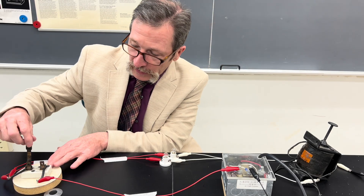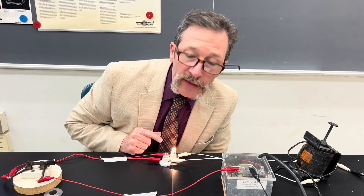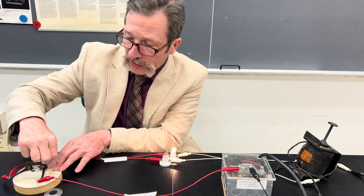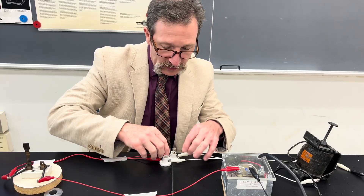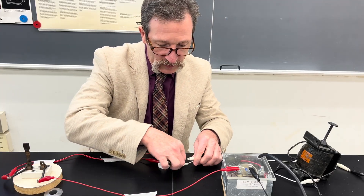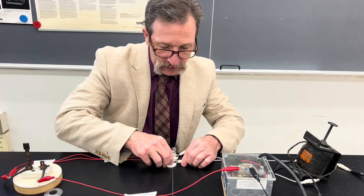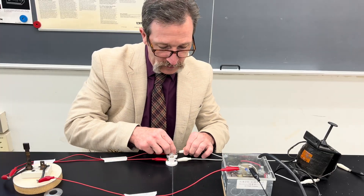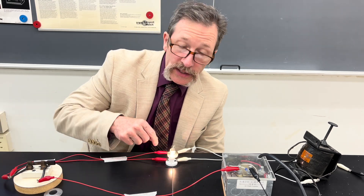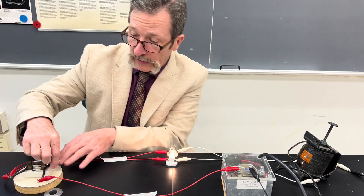When we conduct the experiment and throw the knife switch, we see one of the bulbs is lit up and the other one is not at all. But maybe that's because one of the bulbs is burned out. Let's simply switch the leads and flip them — so this one's going to be over with the coil, and the other one will not be. Now I do it again, and you see only one bulb lights up.